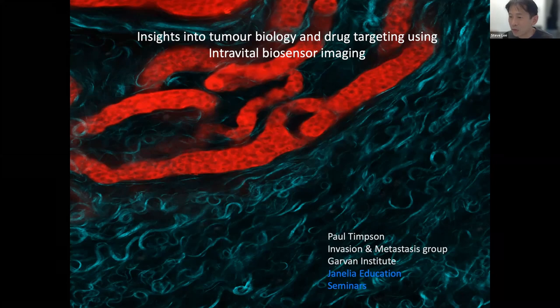Welcome, everyone, to this session for the optical education series, really between Janela Research's campus and John Curtin School and the Australian imaging community. Very happy to have Paul Timson from Garvin speaking today.